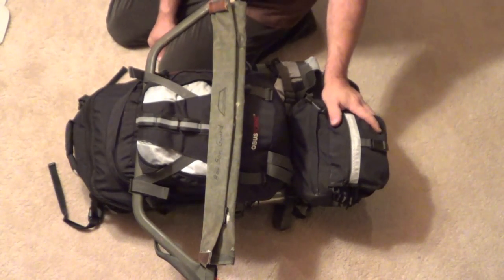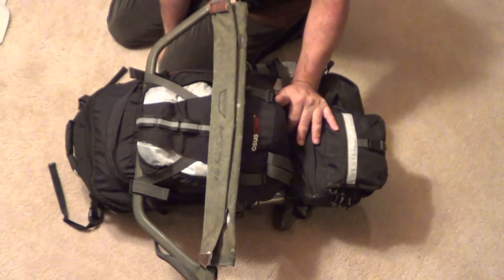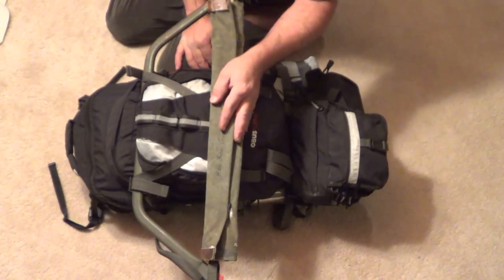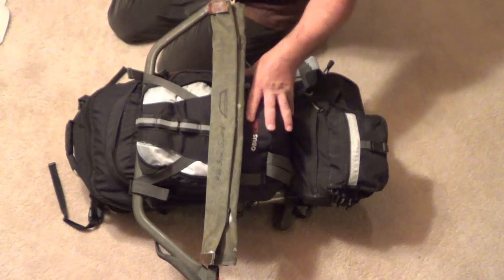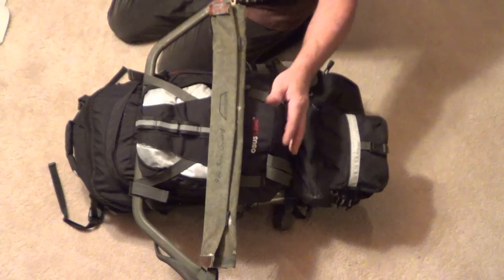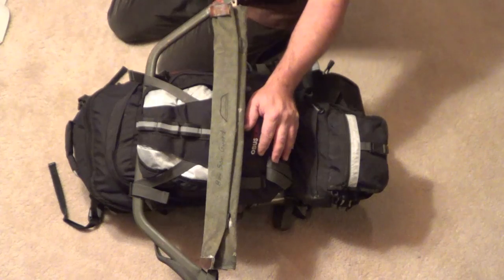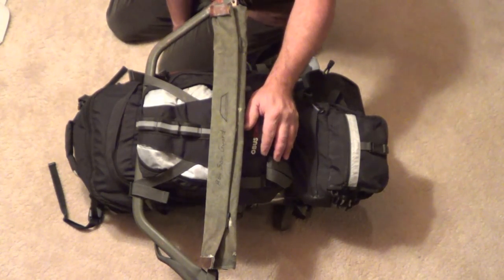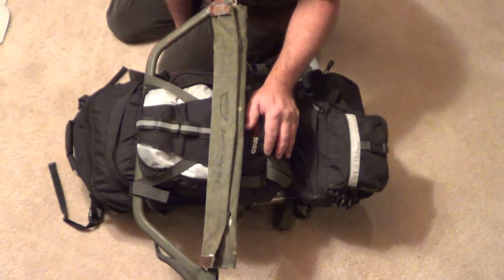Good evening guys. This is my hiking slash survival gear 2013. The reason why I call it my hiking and survival gear is this is generally what I carry when I go backpacking, but I also keep this pack in my car all year long in case I'm ever in trouble. Just to give you a little background about me — I live in Alberta, Canada.